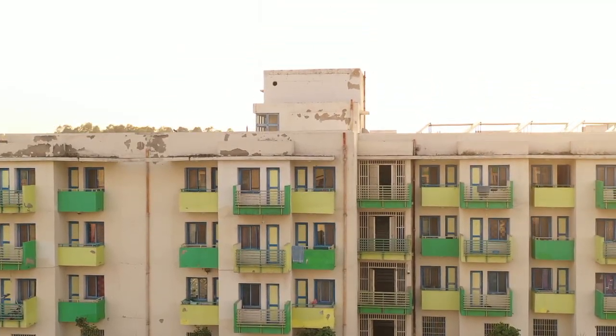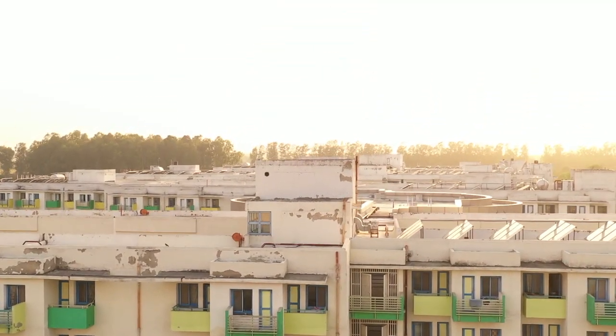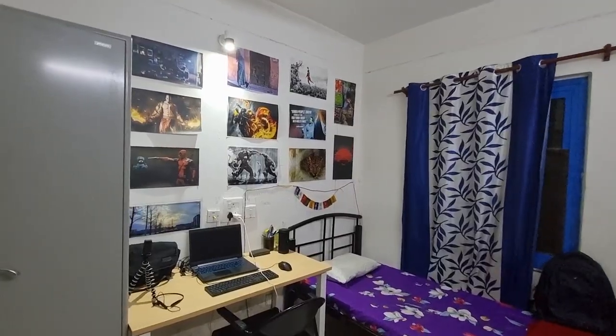Hello everybody, welcome back to the next video. I hope you all are doing great. If you are new to my channel, hi, my name is Aditi. Currently I'm in third year and I'm pursuing BTech in Mathematics and Computing from IIT Ropar. This video, as you can guess from the thumbnail, I will be giving you a boys hostel tour. Watch till the end to make sure you have all the information.